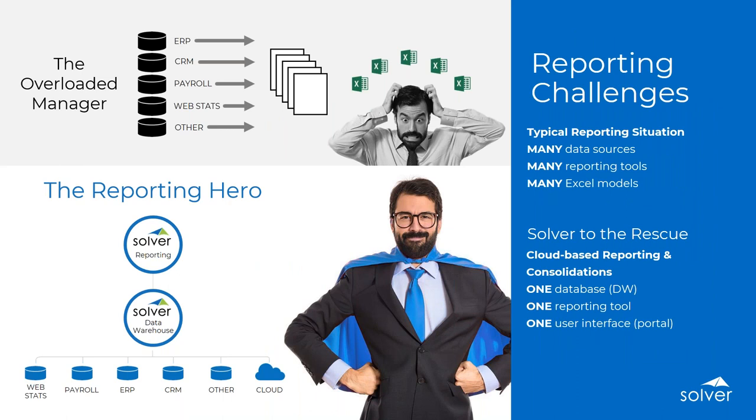When it gets to reporting, the big challenge is that we're trying to get information from multiple different sources. Sometimes we have multiple tools — Excel comes into play, but sometimes you have different report writers and different audiences you're trying to get reporting packages to. With Solver, one of the biggest benefits is that you have one single cloud-based tool for all of your reporting and all of your consolidations. All of those important key management data sources within the organization are brought together in one tool, so you only have to learn one report writing solution, and for all your users it's very easy to access via web browser.